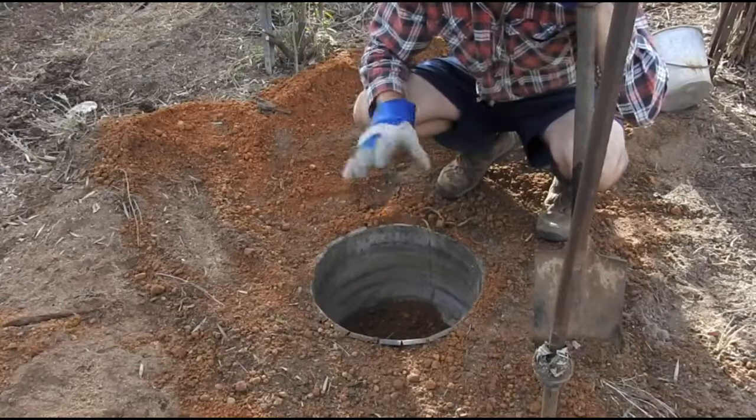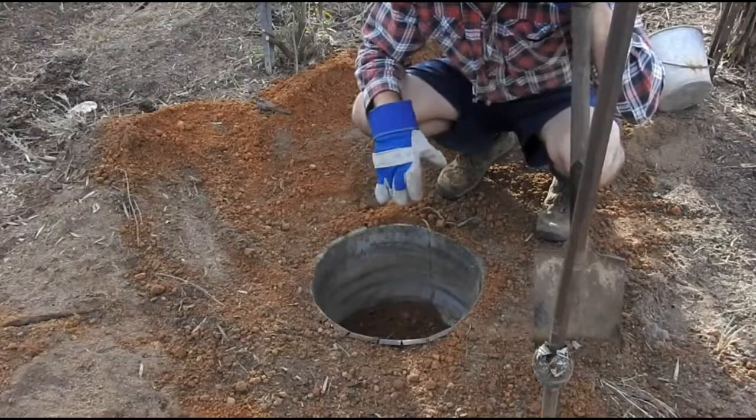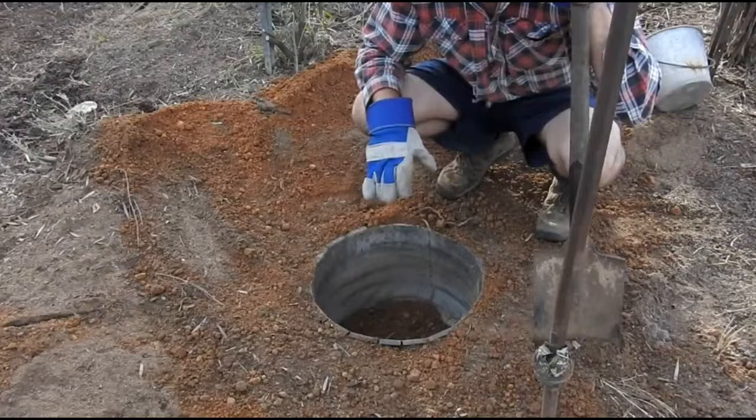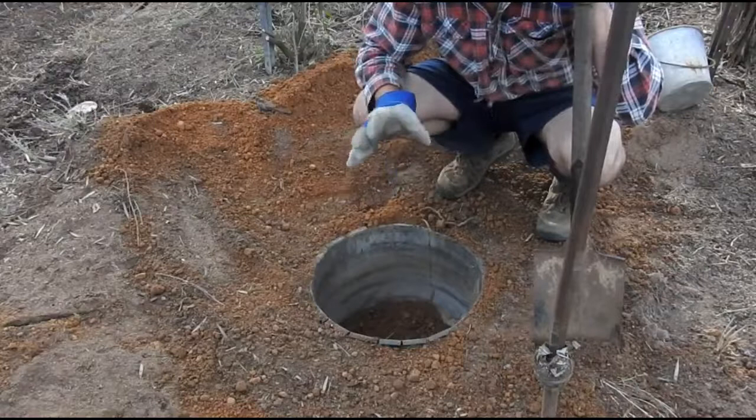I actually came across a patch of bush just near Dumbayong with a heap of buckets a while ago. I didn't know what they were when I first saw them — I thought people were growing marijuana. I went back about six months later and they were gone. Reptile smugglers are really popular amongst Asian and Eastern European people who come over to Australia, set up traps, capture reptiles, and smuggle them overseas.